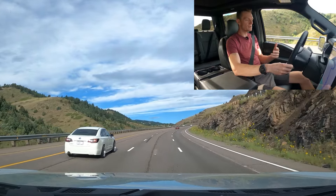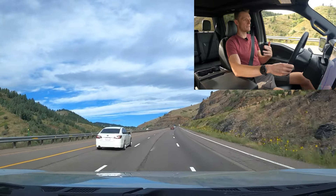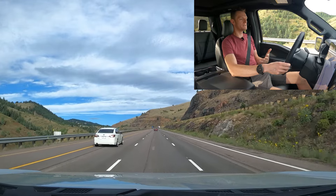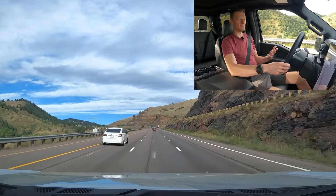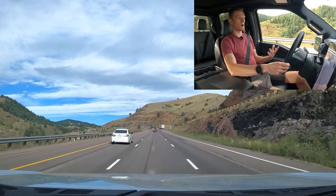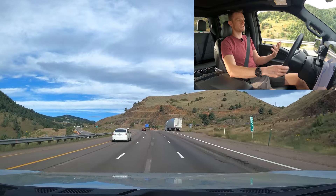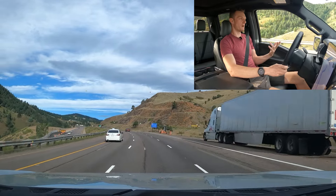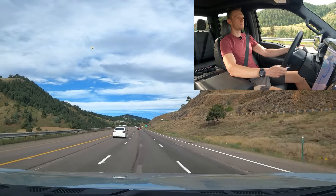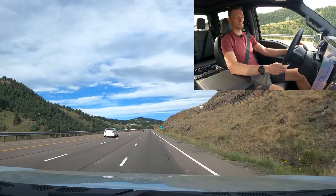One negative I'll note is that Blue Cruise is a subscription-based service. You do get three years of it when you purchase the vehicle, but after that three years you'll have to pay for a subscription — a bit of a bummer. Unfortunately, a lot of car manufacturers are moving to subscription-based features. The upside is you can probably expect lots of over-the-air updates to make it even better, which is likely a big part of why it's subscription-based.